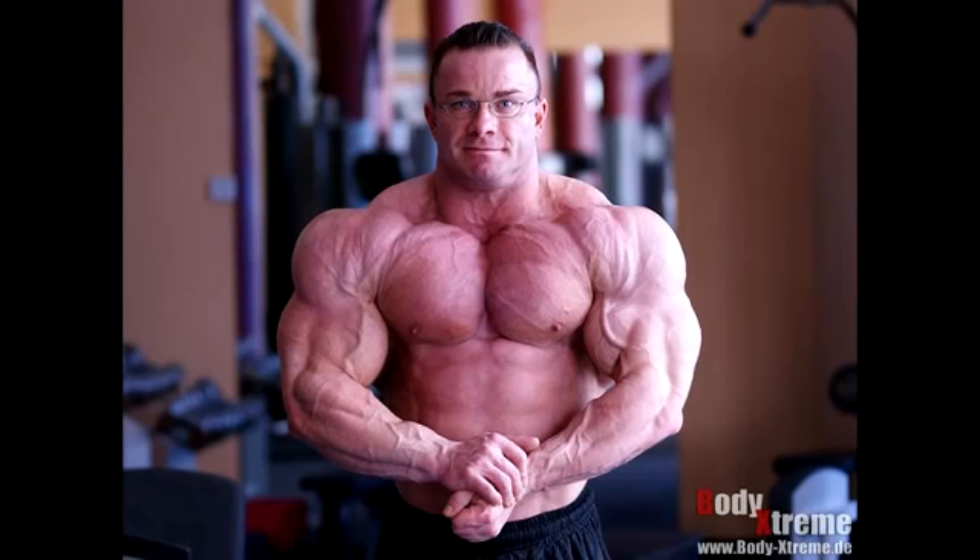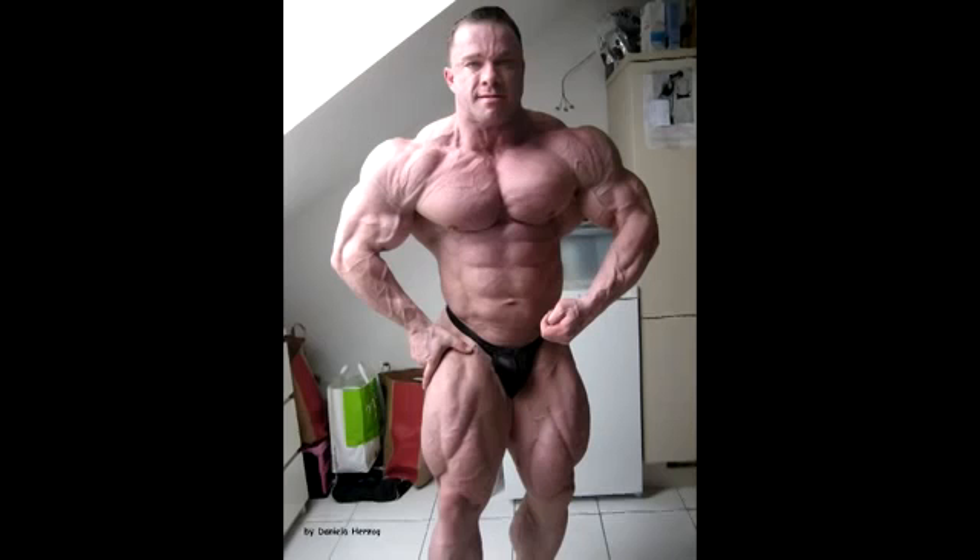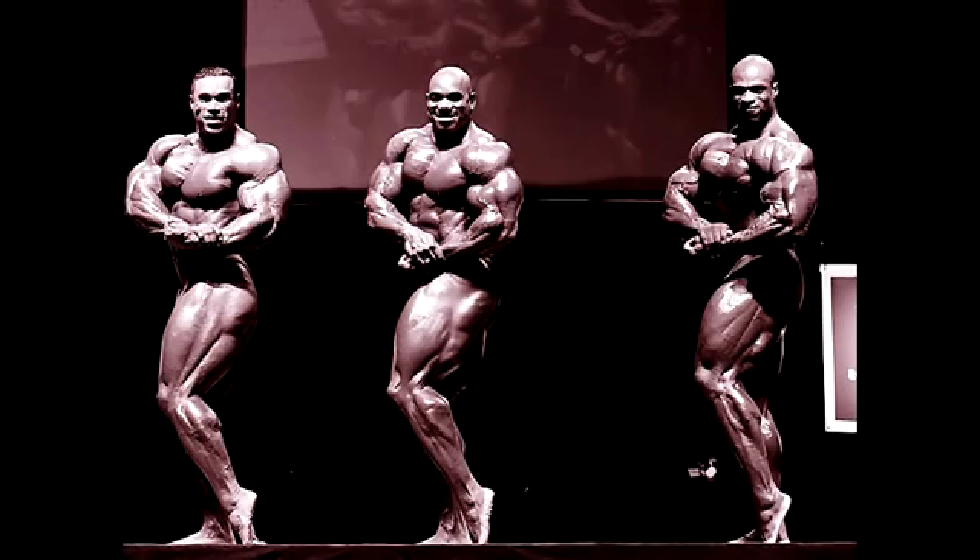Nonetheless, these Germans have some crazy genetics. Mr. Ronnie Rockel, again from Germany — look at those shoulders, impressive crab most muscular pose. Unfortunately he got type 2 diabetes this year; I hope him a serious recovery.